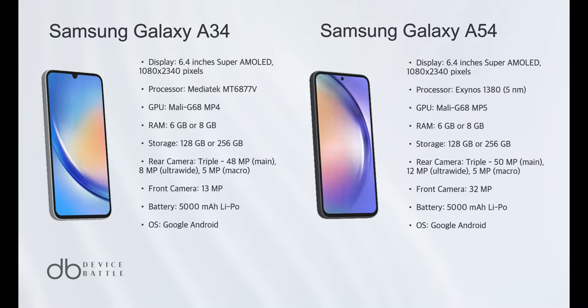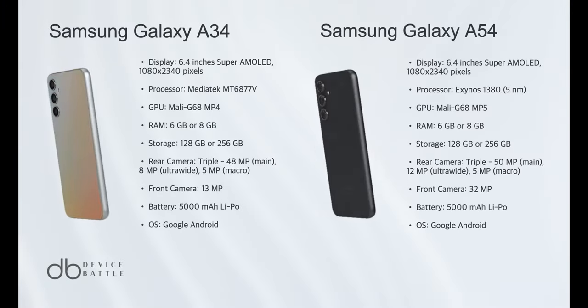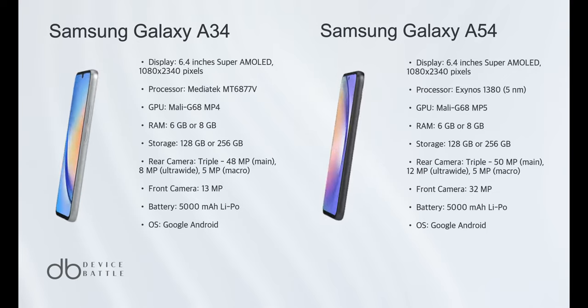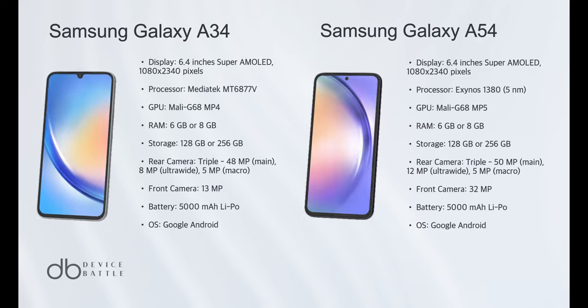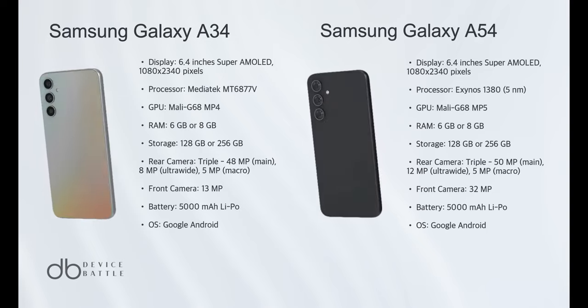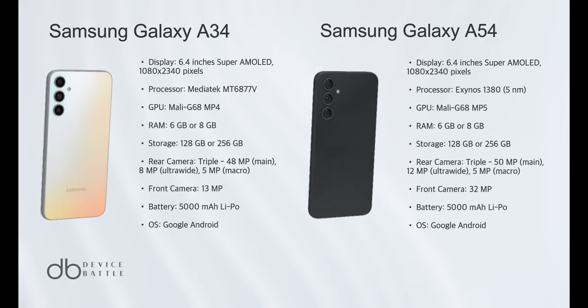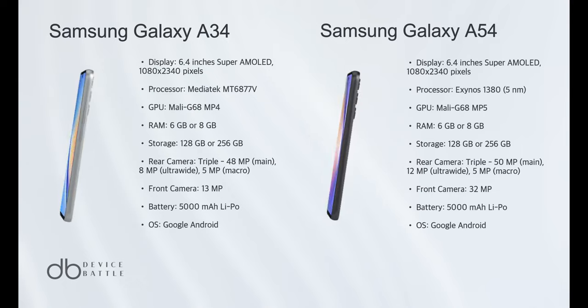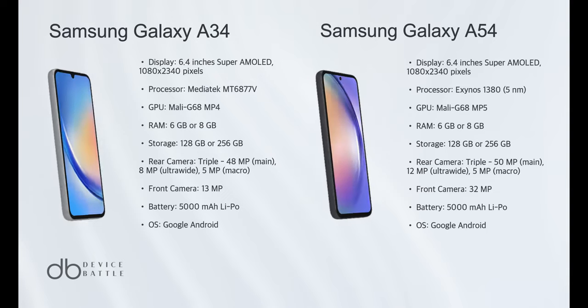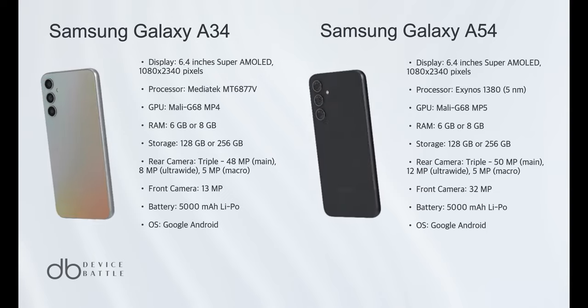In conclusion, the Samsung Galaxy A54 emerges as the winner in this comparison. While both phones offer similar display features and battery life, the A54 takes the lead with its superior camera setup and higher RAM. The 50MP main camera and additional lens provide more versatility in photography, making it a better choice for those who prioritize camera performance.